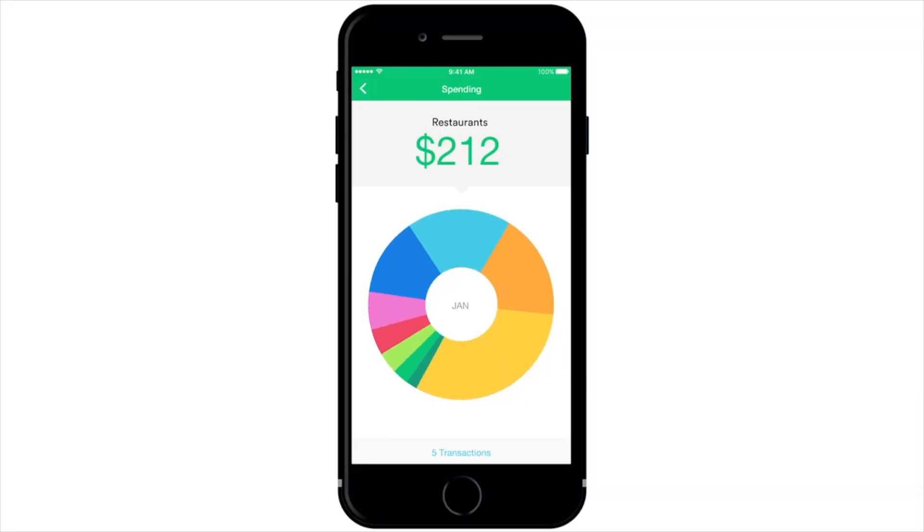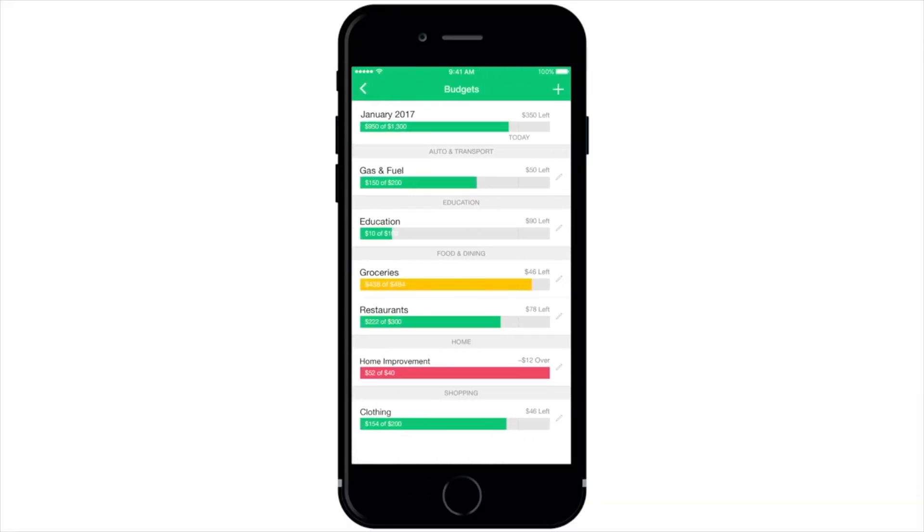Other than that, the interface is pretty well designed considering how much information it has in it. Mint offers several really cool features to help you keep up with your finances. Obviously the most prevalent is the budgeting function. Essentially Mint lets you set up budgets for everything in your life, and then it will attempt to categorize all of your purchases into different categories so it can fill in your budget. In general it does a pretty good job organizing everything just based off the name given in the transaction, but of course it's not a hundred percent.